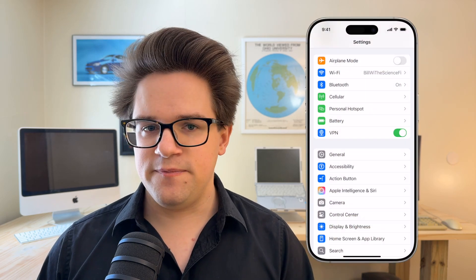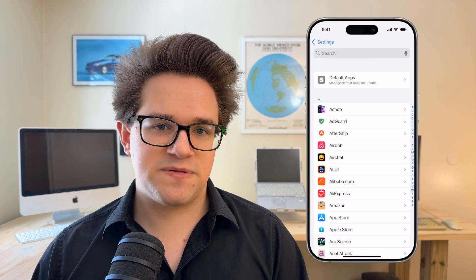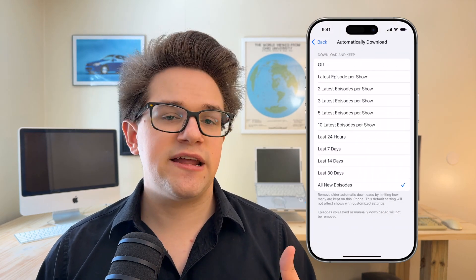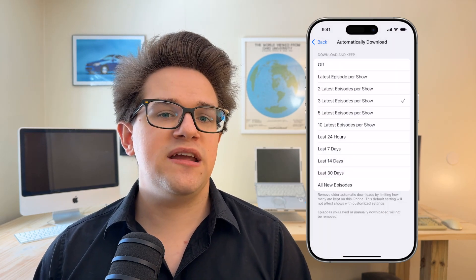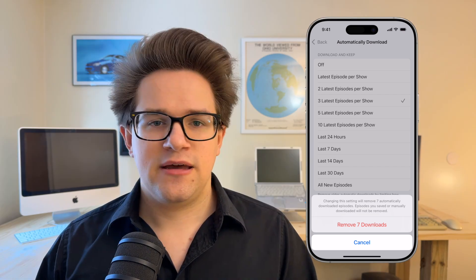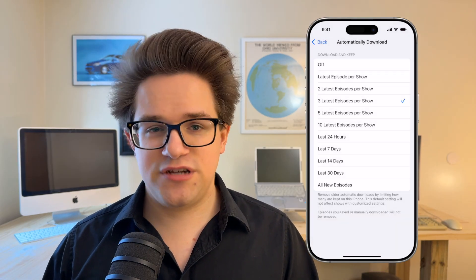Finally, if you subscribe to more podcasts than you can keep up with, you can automatically limit the number of episodes that your phone downloads at any one time. Go to Settings, Apps, Podcasts, Automatically Download. After setting a limit, your phone will tell you how many episodes this will remove. Tap Remove Downloads to clear them out.